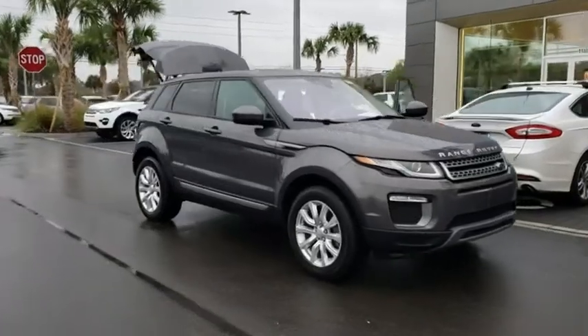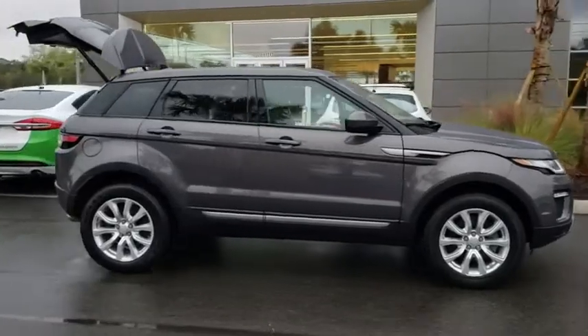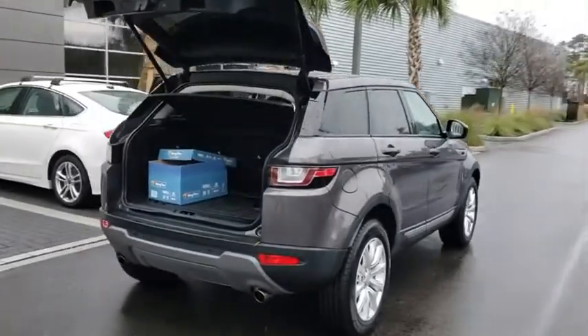Looking for the right vehicle? Check out the 2016 Land Rover Evoque. The Range Rover Evoque is the lightest and most fuel-efficient Range Rover to date, continuing our commitment to environmental sustainability.